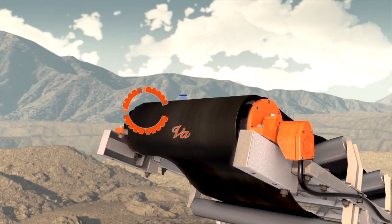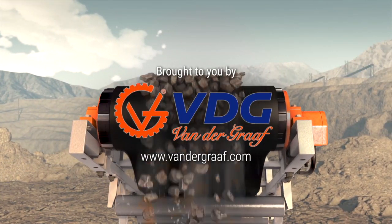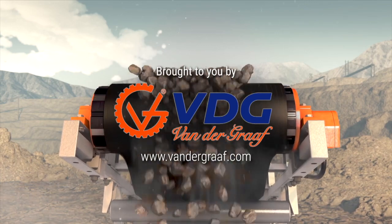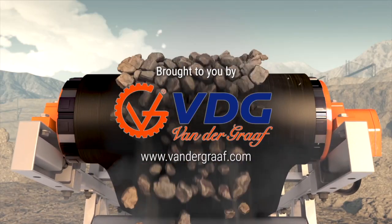Thank you to VanderGraff for sponsoring this Road to Prosperity video. Visit their website to learn about new innovative conveyor drive technology, delivering reliability and longevity for belt conveyors.